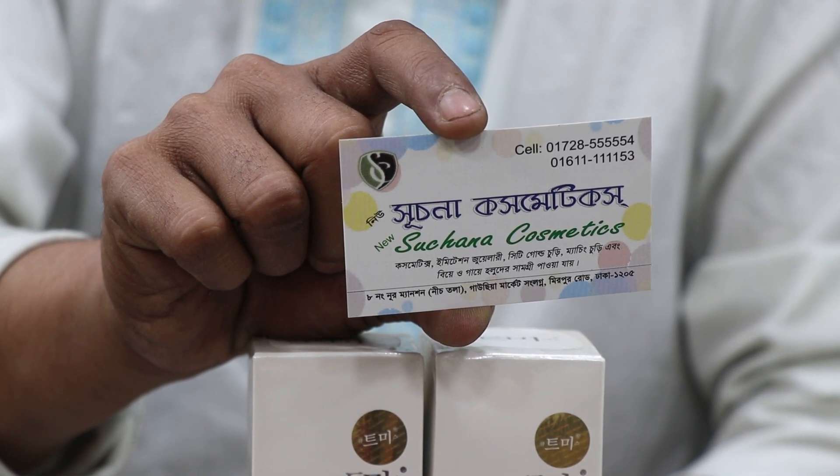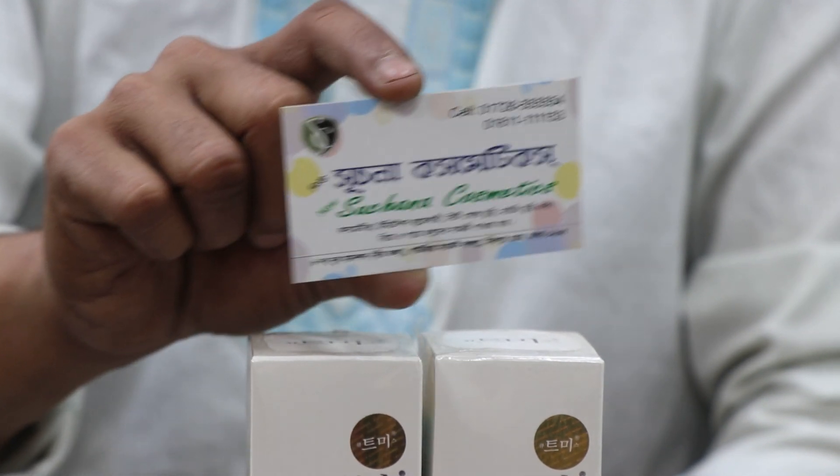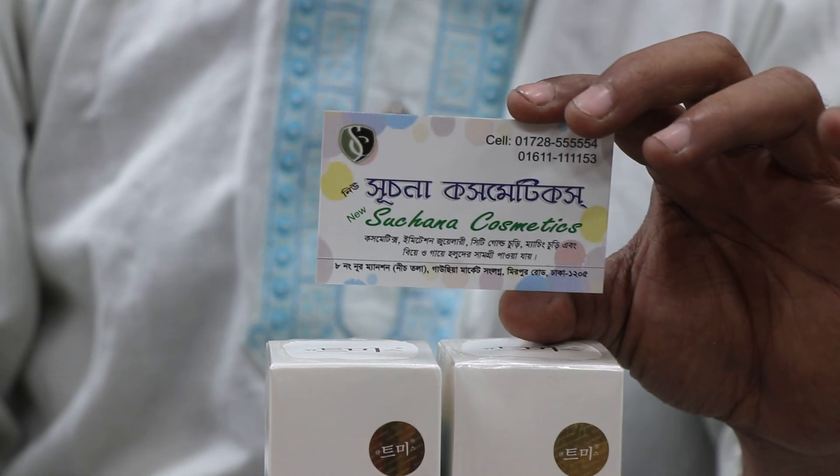What is this? Korean product? Yes, Korean. Okay. I am sure you have seen the Korean product.